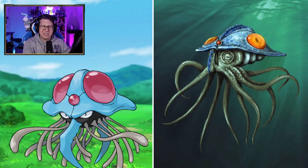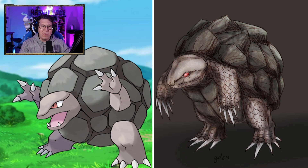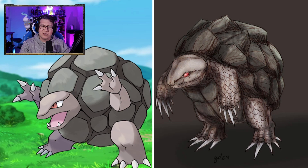Geodude looking like a rock with arms — what else can you do? Graveler — wow, it's got some teeth on that Graveler. I wasn't expecting that. Looks very armored, which is nice. Golem almost looks like it's got a snake or a lizard head, actually, which is kind of nice, and the claws are massive.